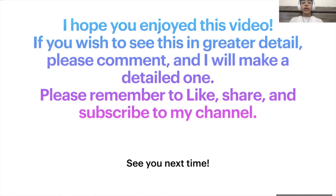I hope you enjoyed this video. If you wish to see this topic in greater detail, please comment and I will make a detailed one. Please remember to like, share, and subscribe to my channel. See you next time!